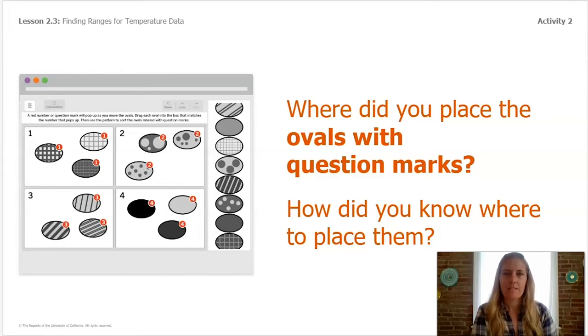Where do we place the ovals with question marks, and how did you know? Remember: ovals with squares went in box number one, ovals with spots or different circles went in box number two, ovals with stripes went in box number three, and solid ovals went in box number four. Once we got to the question marks, the pattern helped us know where to place them — it was easiest once we had one or two placed and could see the pattern.